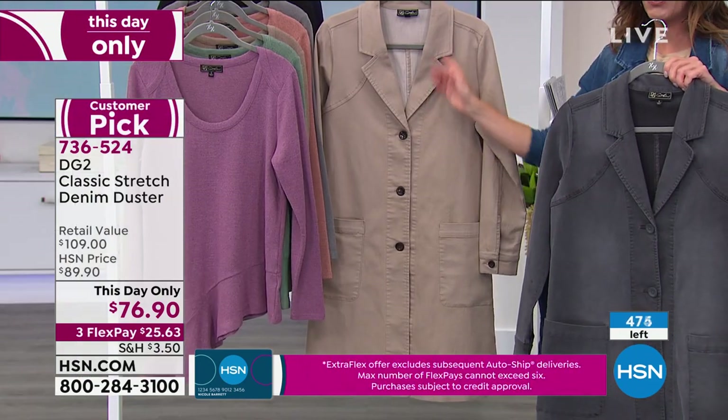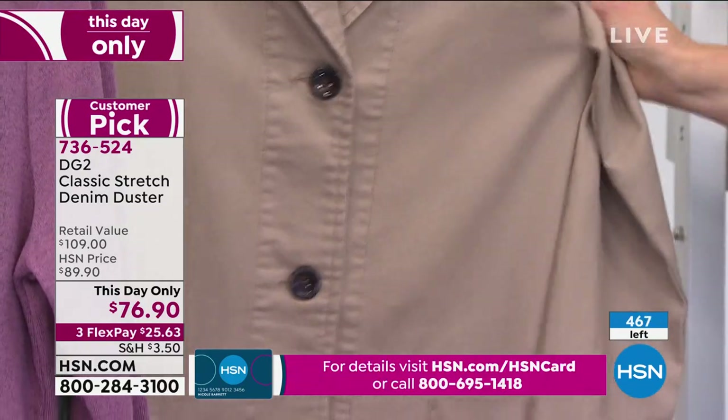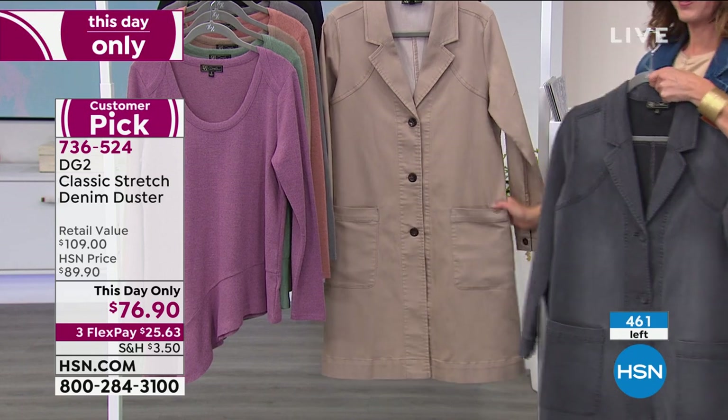Imagine the beige duster with a white pant or white jean in spring, or with a cream turtleneck with pastels. Diane teases an upcoming Tuesday-into-Sunday presentation featuring an incredible new jegging in virtual stretch — she wore the cream color and you can see it on Facebook. She loves the idea of pairing cream, ivory, and beige together — a rich girl combo. Take your normal DG2 size: Diane is always a medium and the medium fits like a dream.